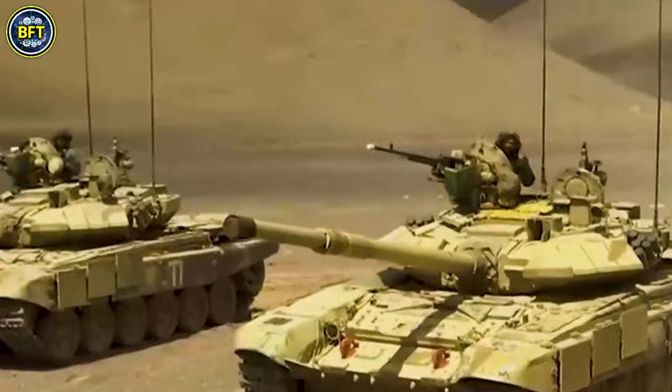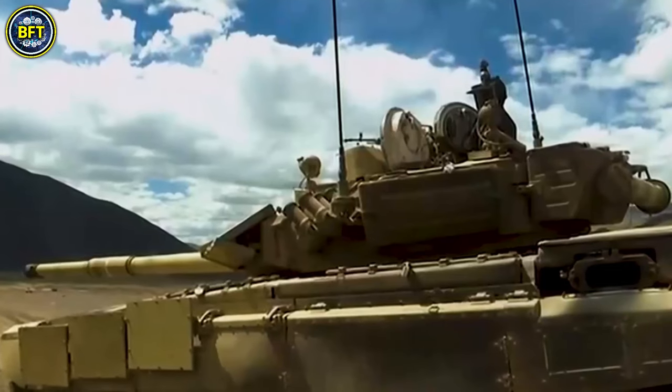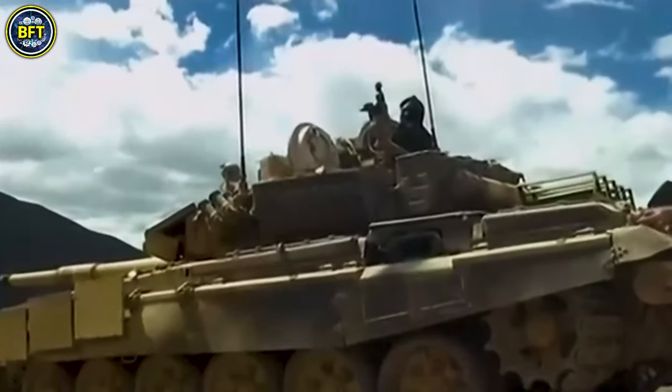The T-90 Bhishma is well-equipped with a range of systems for diverse combat scenarios, including underwater stream crossing capabilities, chemical, biological, and radiological protection, smoke generators, and firefighting equipment.